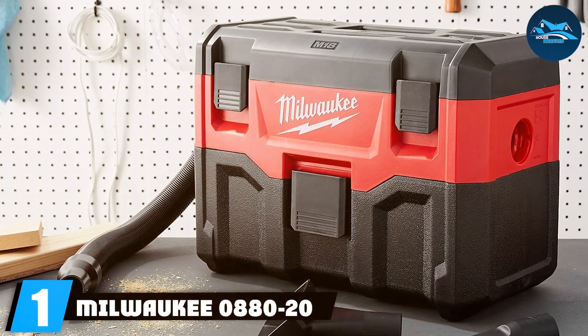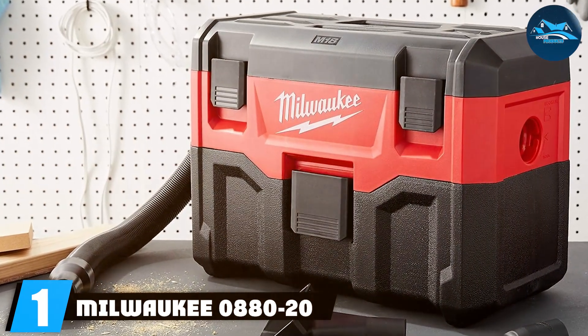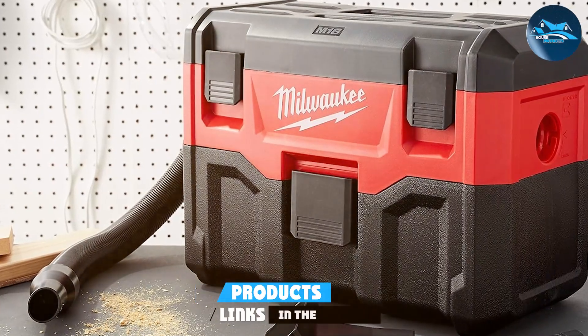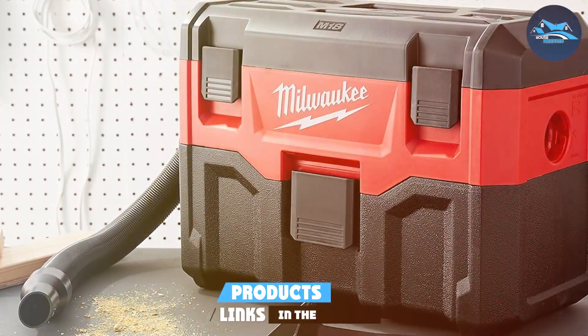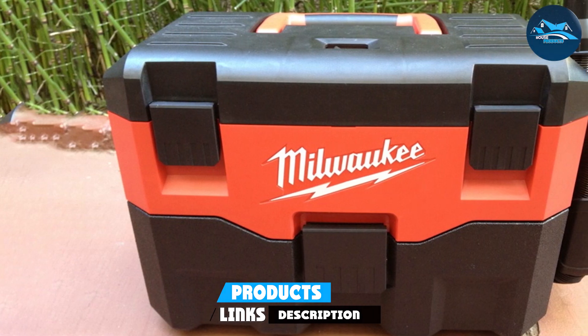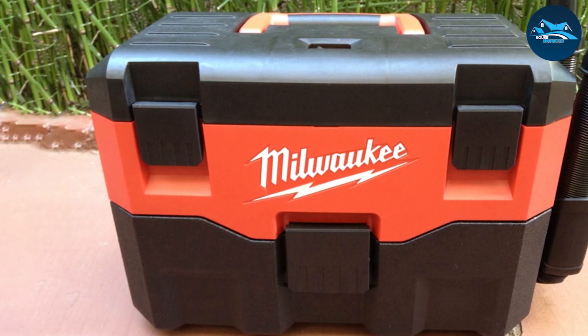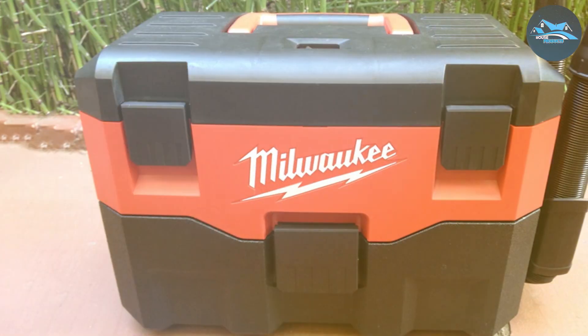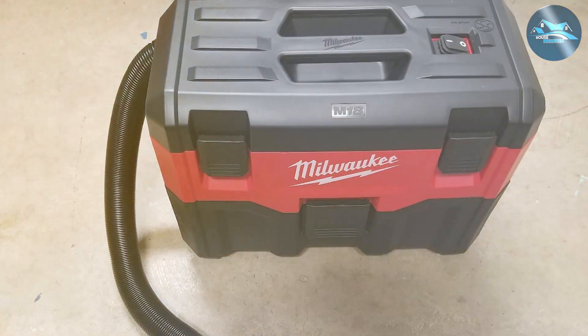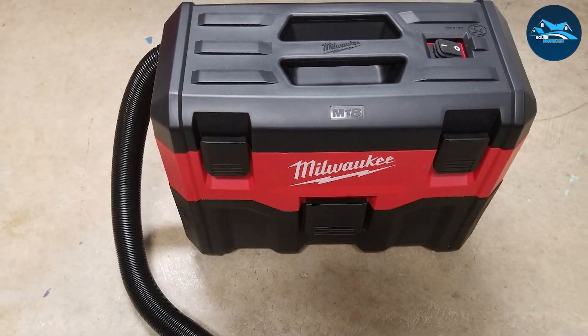Today we're diving into the world of cordless shop vacuums, and we're starting strong with the Milwaukee 0880-20. This vacuum is a true workhorse in the shop, offering both power and portability in one sleek package. When it comes to design, the Milwaukee 0880-20 is built to withstand the demands of any job site, boasting a rugged construction with durable materials to handle the toughest tasks.